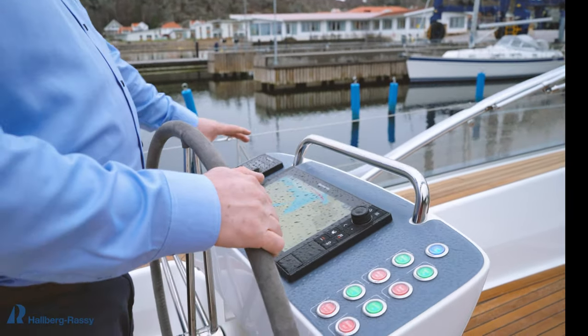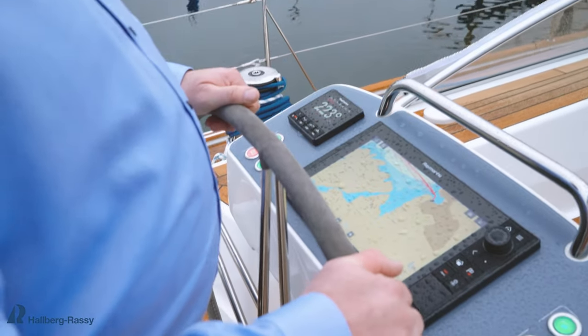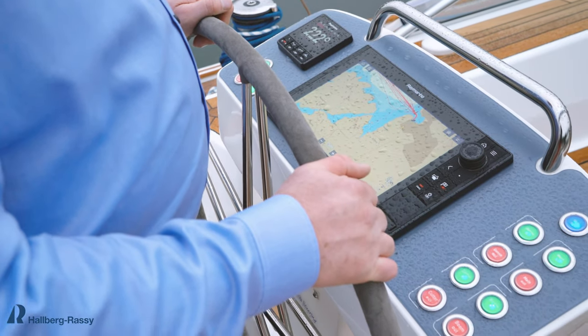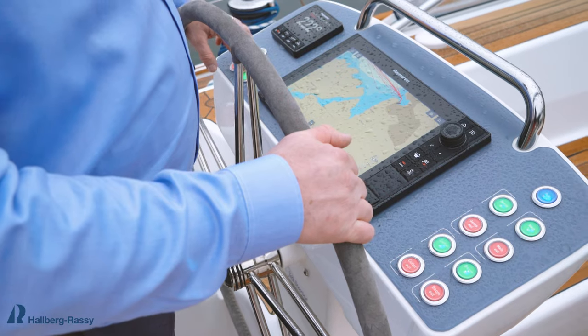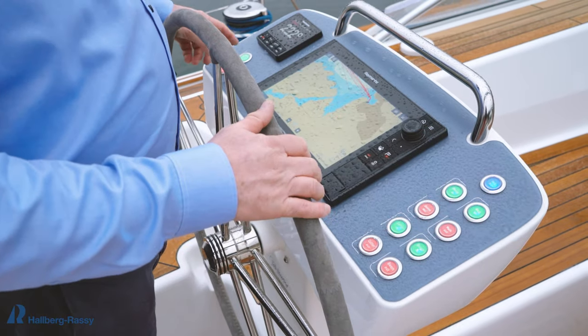You also have an additional autopilot control here and an additional multi-function display for charts, for radar, for AIS. You also control the winches from here — the headsail winches and the mainsheet winch — all controlled from here.